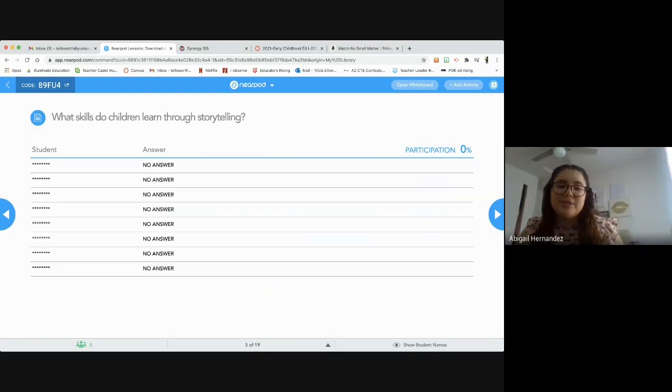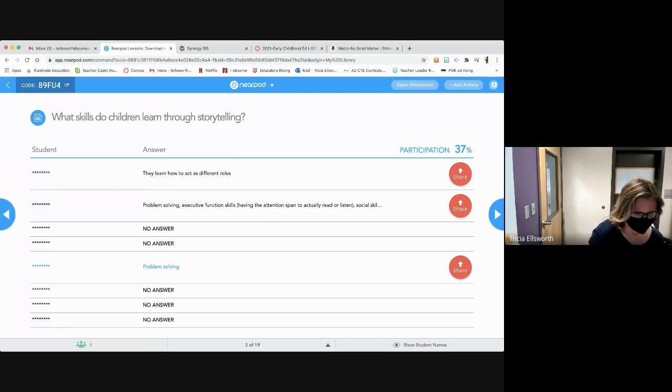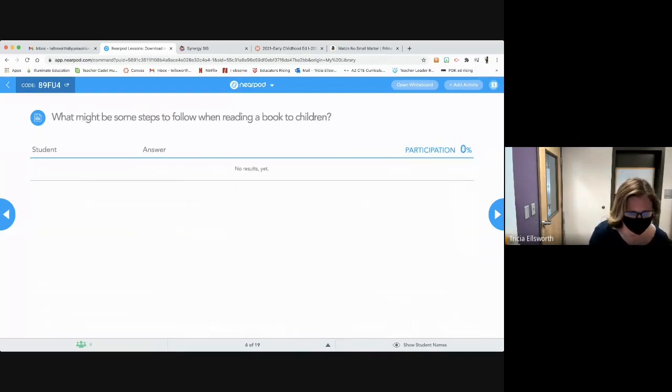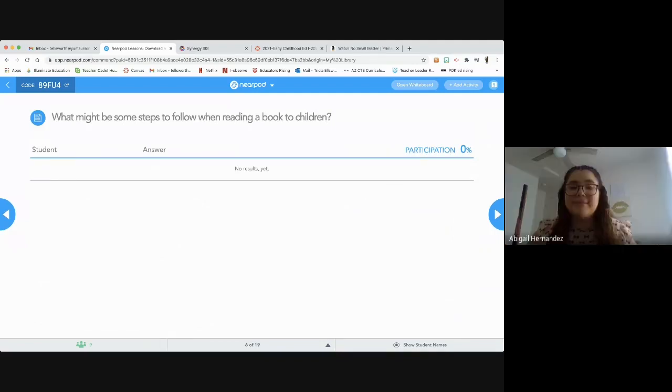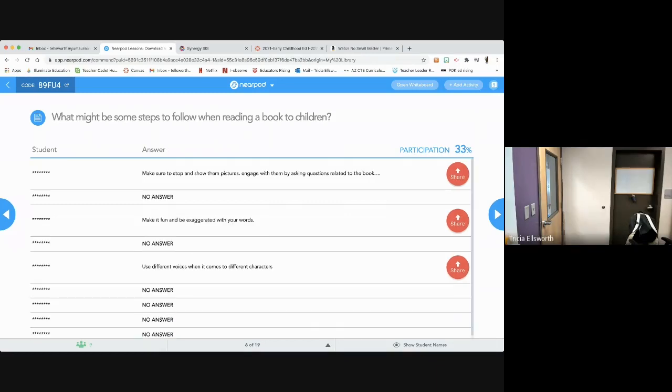What skills do children learn through storytelling? You guys put problem solving. They also learn how to act in different roles. And the next question is: what might be some steps to follow when reading a book to children? Show the pictures, engage with them by asking questions related to the book. Yes, those are really good steps.